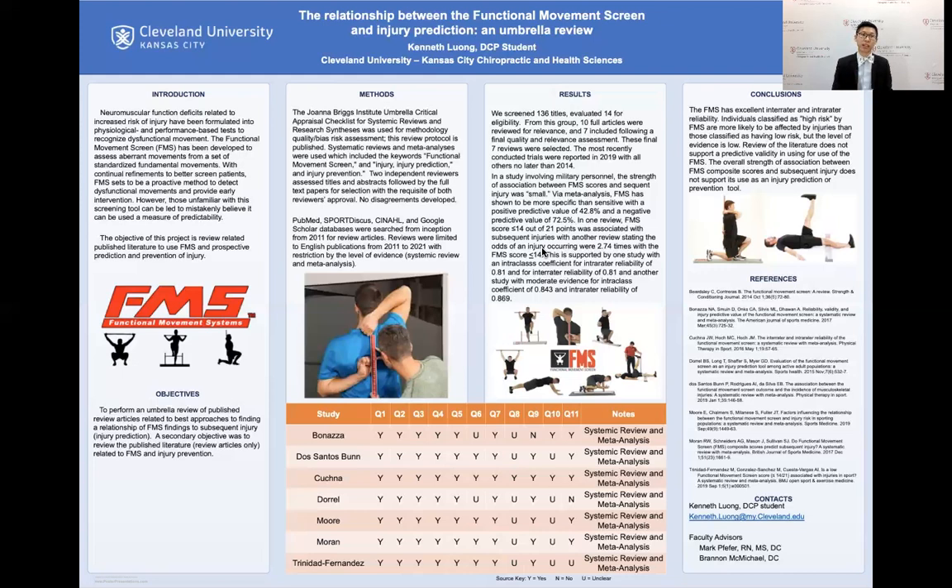Moran found that Bonaza did not have sufficient information because the reviews pulled had less diverse populations, focusing primarily on men and having similar injury definitions, which caused a heterogeneous distribution for the definition of injury. FMS has shown to be a good tool to diagnose patients for abnormalities in movements; however, it does not show that it will be a good predictability tool to determine whether or not patients are at risk for further injuries.